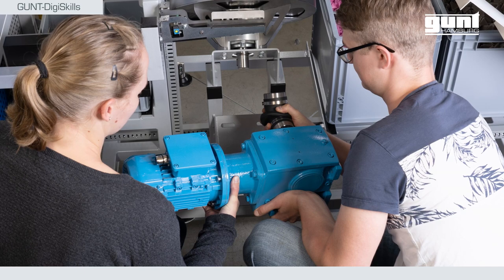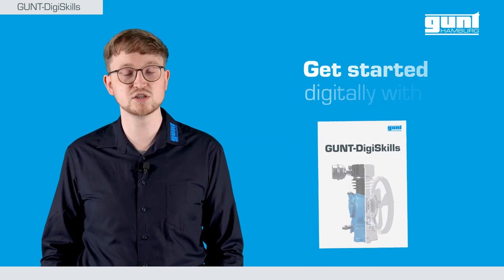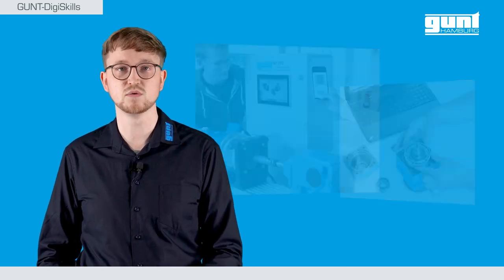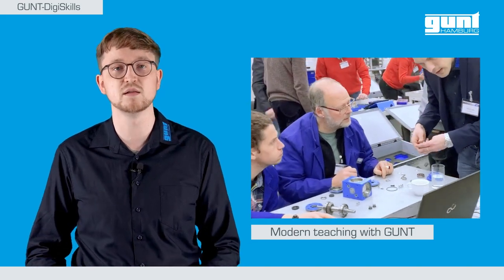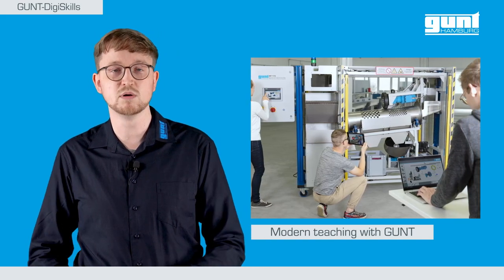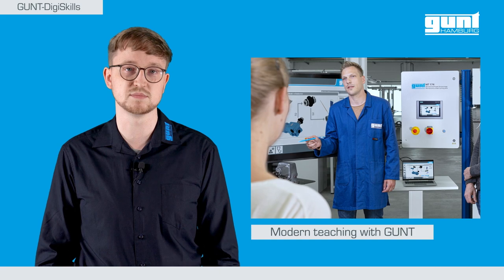Next maintenance alert. In Germany, all didactic systems presented in this video are eligible for funding by the government. Feel free to contact us — we will be happy to advise you on how you and your students can also benefit from any available subsidies. I hope we could show you with our example from the Gund DigiSkills series how a modern maintenance process can be organized and optimized with the help of digital data and data systems.